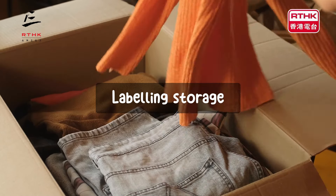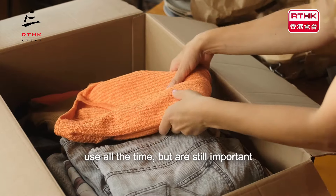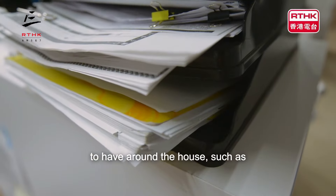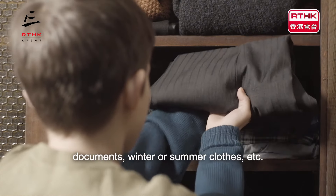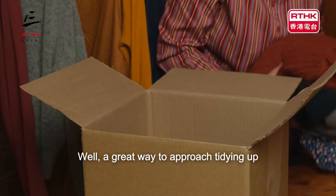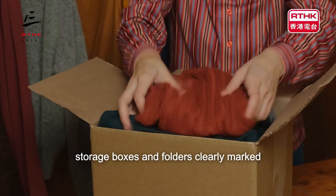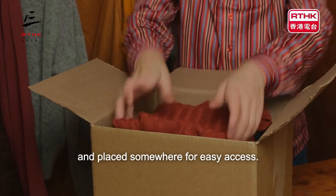Labelling storage. We all have things that perhaps we don't use all the time but are still important to have around the house, such as documents, winter or summer clothes, etc. A great way to approach tidying up things like these is to put them into storage boxes and folders clearly marked and placed somewhere for easy access.